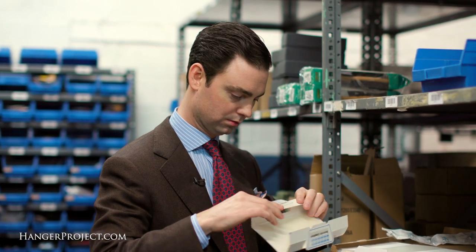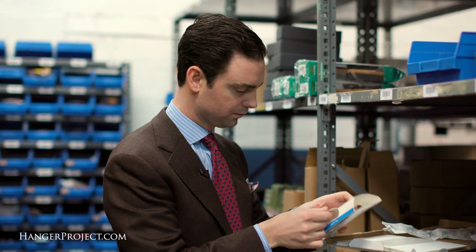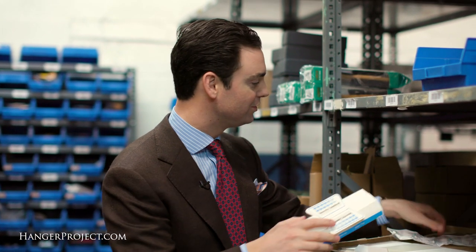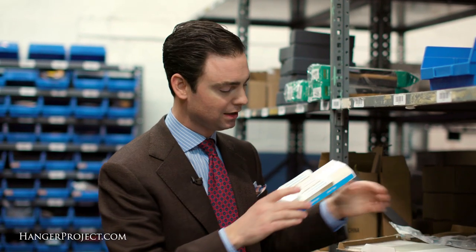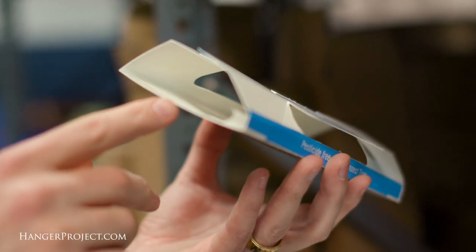You basically fold this into a little bit of a tent — so here you go. It's got the sticky sheet inside. Then you take one of these lures, you open it, and you put it in here. Basically that acts as a lure for the moth.